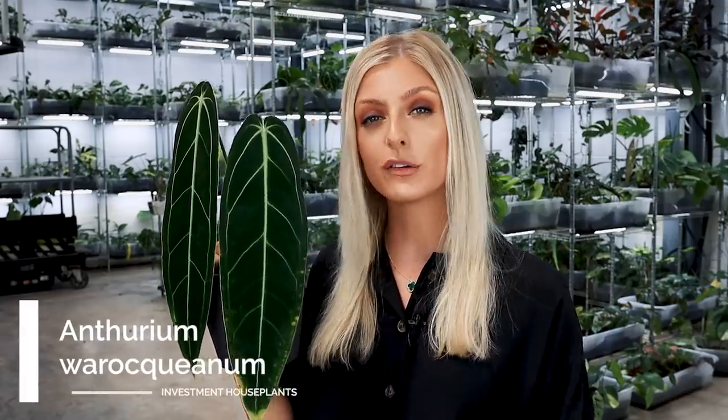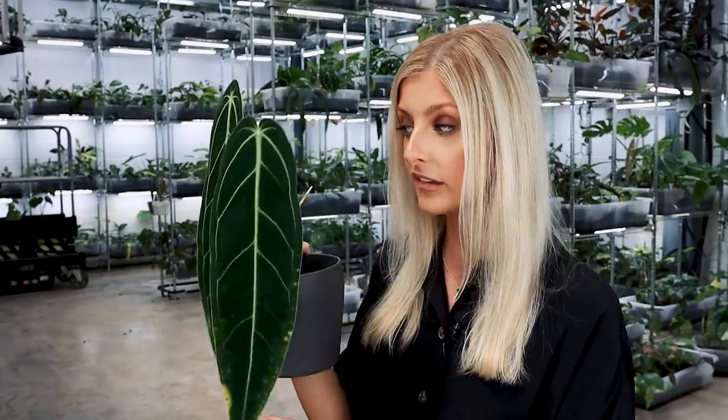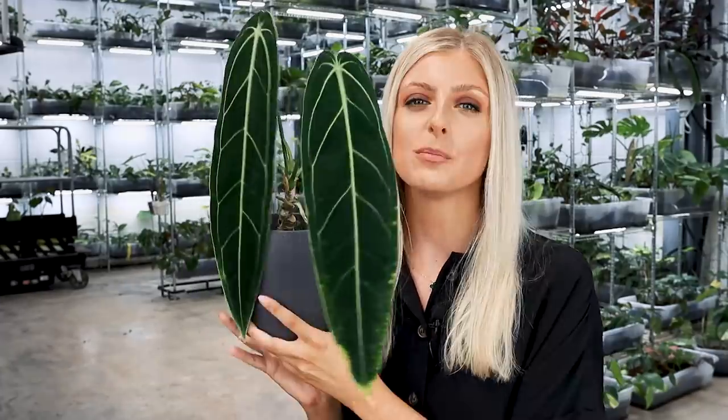Kicking this off with an absolute fan favourite — this is Anthurium Warraquinum, also known as the Queen Anthurium. This plant can range quite a bit depending on the size of the leaves. It can range anywhere between low triple digits to mid triple digits, depending on where you are and the size of the plant. This one here is quite large, so I would sell this for more than simply low triple digits.